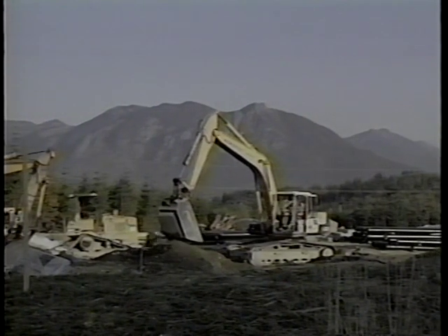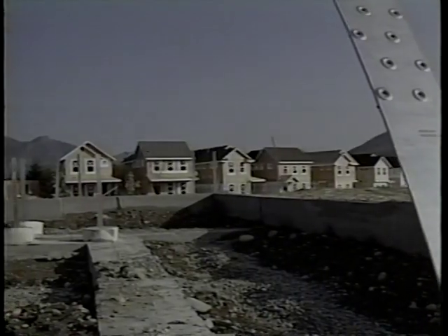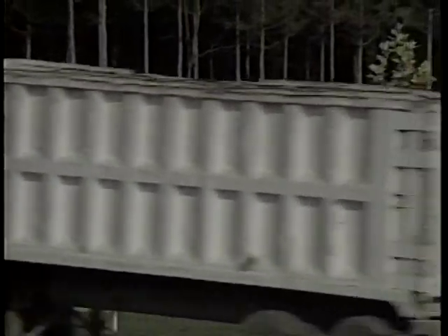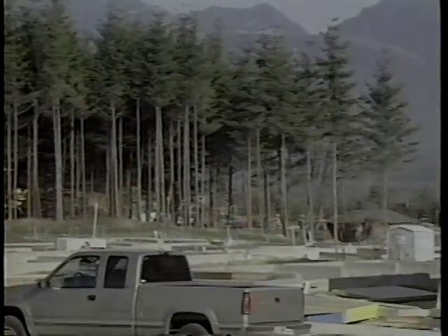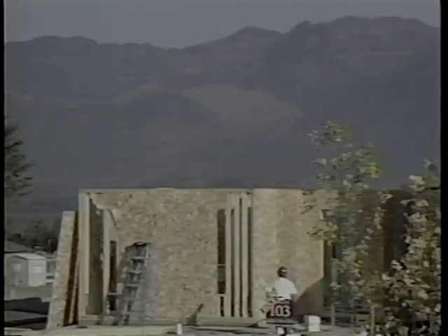Working in construction is roughly three times more dangerous than most occupations. The vast majority of serious injuries in this industry occur in residential construction. This video is dedicated to the residential construction workforce; its intent is to help provide employees and employers with the tools to make the residential workplace productive and safe.